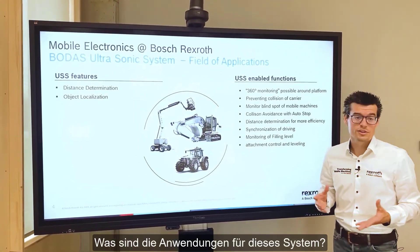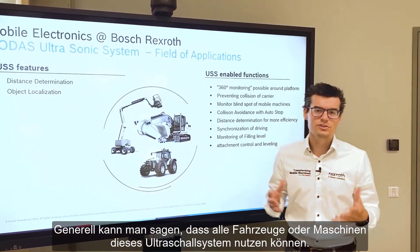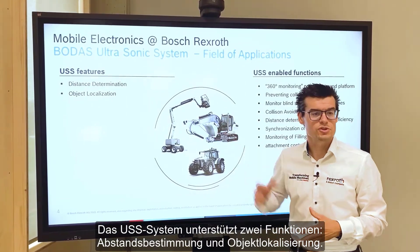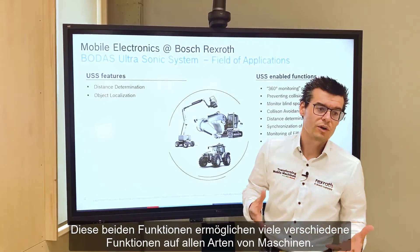What are the applications for the system? Generally, we can say that all vehicles or machines can use this ultrasonic system. The USS system supports two main features: distance determination and object localization. These two features enable many different functions in all kinds of machines.